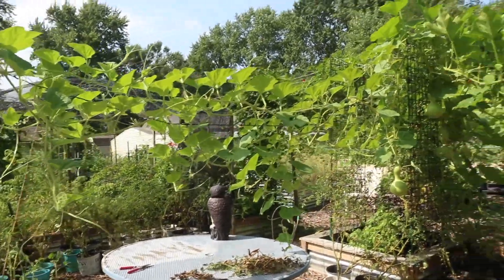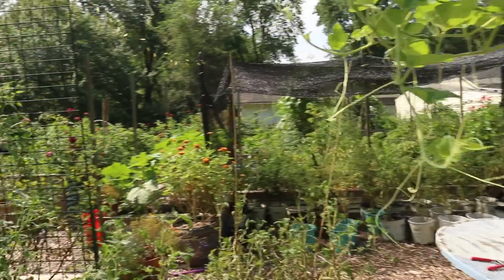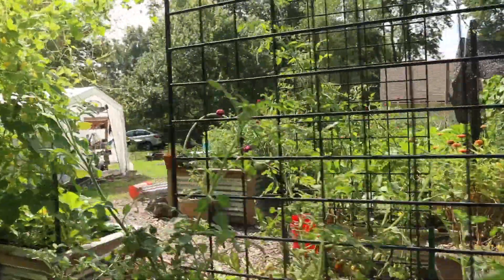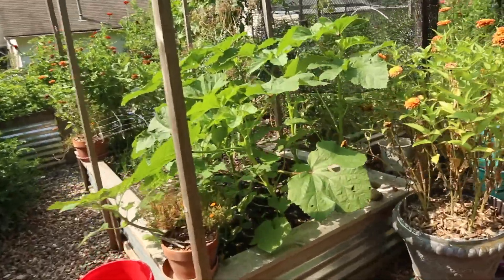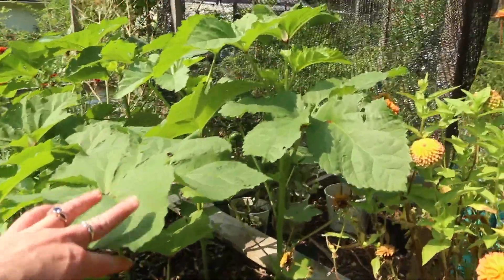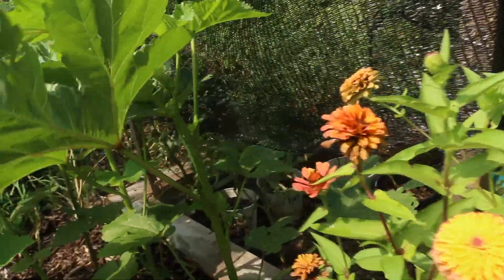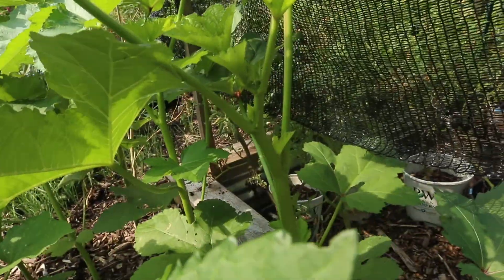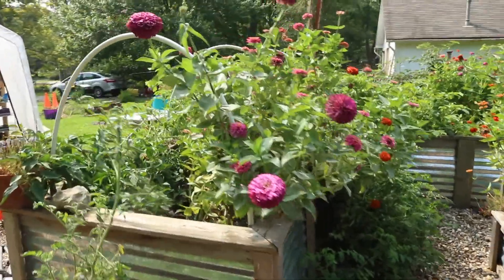There's the birdhouse gourd ever present, hanging out. I've got more okra — I forgot that was another Experimental Farm Network seed purchase. They got started a little bit late but I think they've more than made up for it. I'm starting to get flowers popping in. Hooray! Zinnias are overtaking the garden.